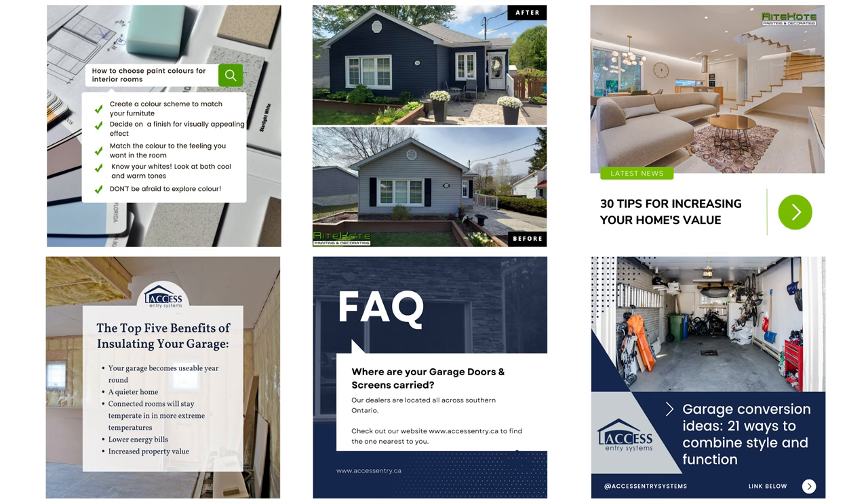Another type of content we post organically is authority-type content — education, things that show we are subject matter experts. For example, if you're a cleaning company, that can be before-and-afters, tips and tricks like how you get the perfect clear finish on a window. Show them that you're an expert, show them the work that you do, and prove that you're worth buying from.